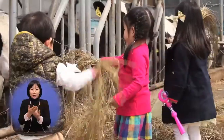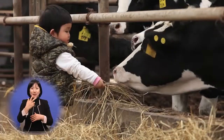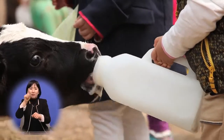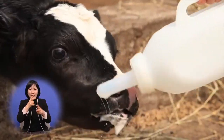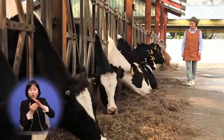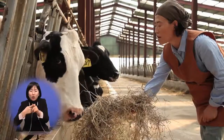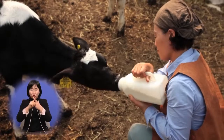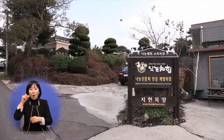제주 최고 착유량을 기록한 젖소도 자랑거리입니다. 327번의 숫자가 붙여진 이 젖소는 이곳에서 7년간 무려 10만 리터의 원유를 생산했습니다. 젖소 검정사업을 시작한 1980년대 이후 제주지역 최고의 기록입니다. 소비자들이 즐겨 찾는 200ml 팩으로 환산하면 50여만 개를 만들어낸 셈입니다. 제주지역 초중고교 9만여 명이 하루 한 개씩 5일을 마시고 남는 어마어마한 양입니다.